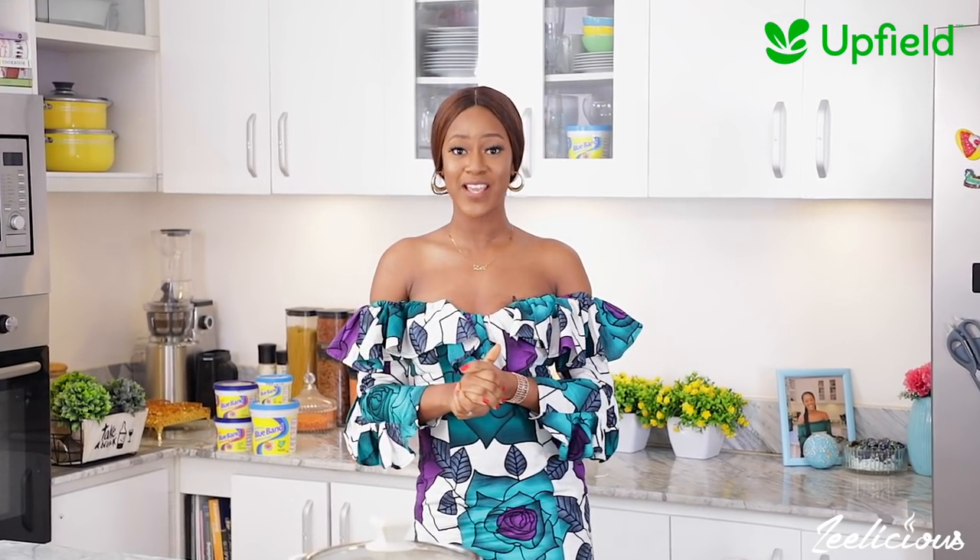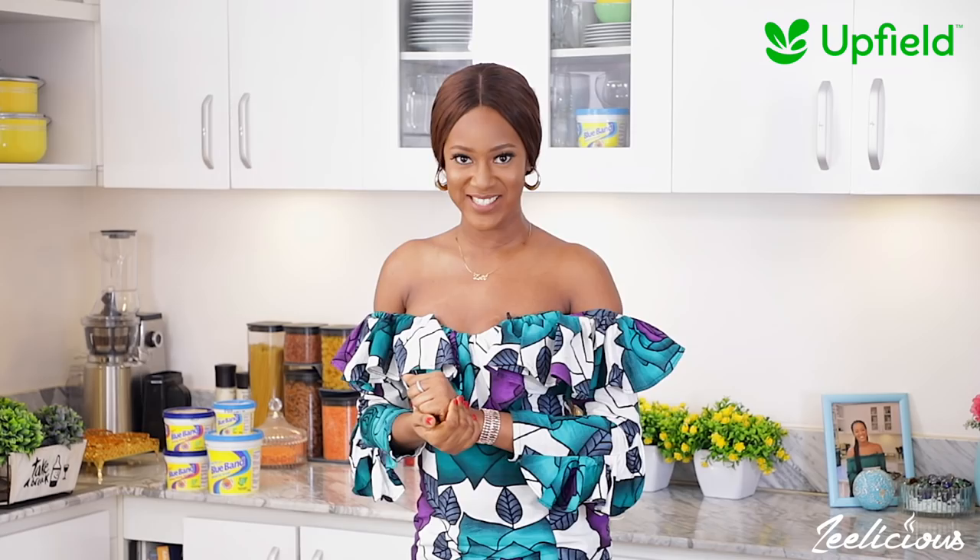Hi guys, it's Power Plant Day today and I've partnered with Upfield, the biggest manufacturers of plant-based products, to bring you a plant-based recipe that you can enjoy as either lunch or dinner.